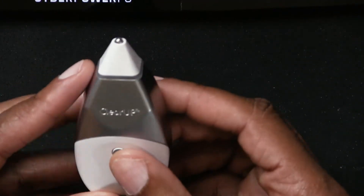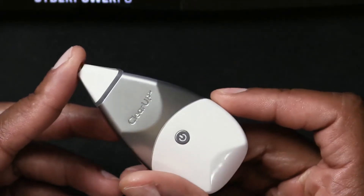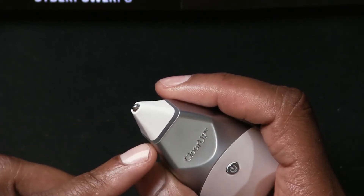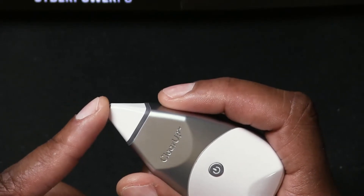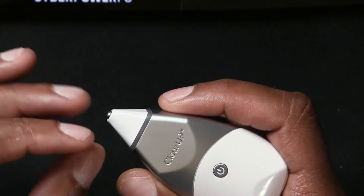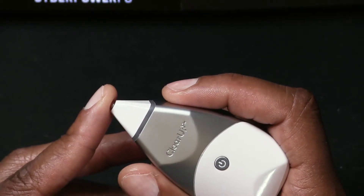I like the idea of taking something like the ClearUp from Tivic Health and utilizing it to work out my sinus pressure. So how does this thing work? You power it up and you just place this around the sinus bones and the eyebrow bones and around your eye socket, around your nose. This little device will send micro pulses into the nerves in that area to help give you just a little jolt of relief. It's not something that you're going to feel like a pain or a shock or anything like that.